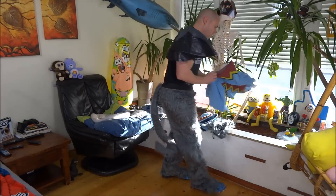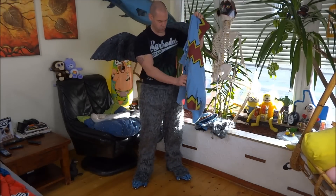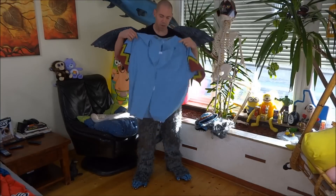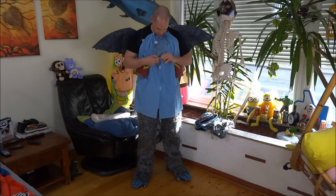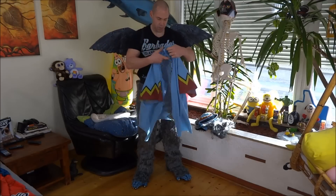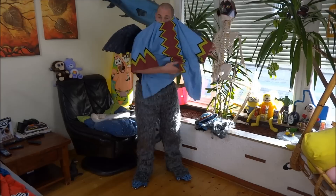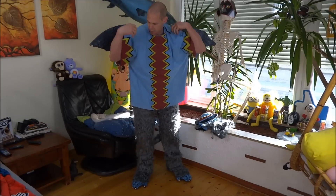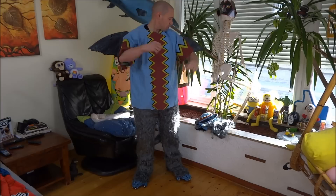Jetzt habe ich schon mal die Flügel angezogen und jetzt kommt noch das Oberteil drüber. So schaut es von vorne aus, und hier hinten habt ihr die Kletten, die sich komplett aufkletten lassen. Man könnte das jetzt richtig schön so drüber schmeißen. Eigentlich sollte man es am besten zu zweit machen, damit man es gleich selber zukletten kann. Ich hole kurz Verstärkung vom Nachbar.